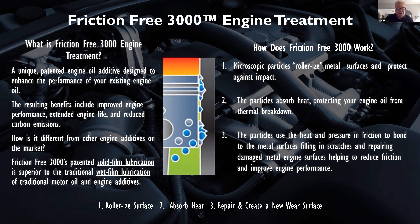It's a unique patented engine oil additive designed to enhance the performance of your existing engine oil. It improves engine performance, extends engine life, and reduces carbon emissions. What makes it different is the solid film lubrication and the wet film lubrication — and it's a patented formulation, so you can't get it anywhere else. Slick 50 stopped at 68 foot pounds, Pennzoil stopped at under 80 foot pounds, but this was still moving at 102 foot pounds. It's just amazing how it works within the engine — it's literally a mechanic in a bottle.